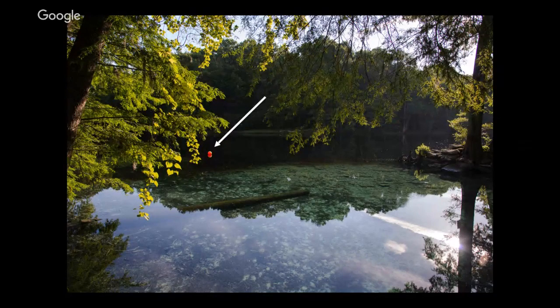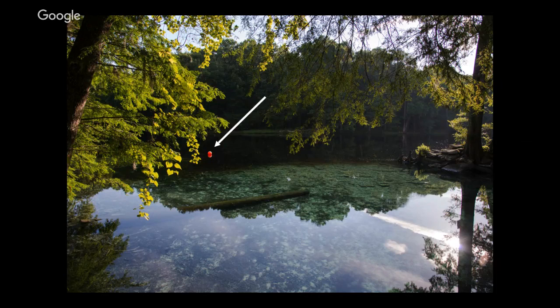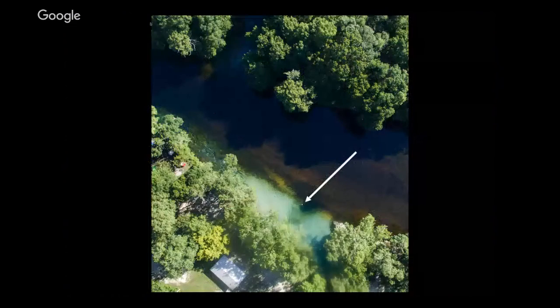This is Ginnie Springs in Florida. The clear water in the foreground is coming out of the freshwater springs, and the dark water in the background where that buoy is — that's the Santa Fe River. It's what we call tannic, meaning it has tannic acids in it. Think of putting a tea bag in clear water and watching it stain brown — that's exactly what's happening, except instead of a tea bag, leaves from the floodplain stain the water dark like tea. That buoy is actually chained to the entrance of an underwater cave.